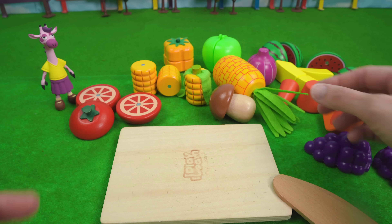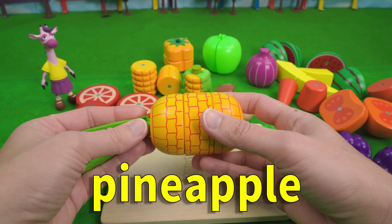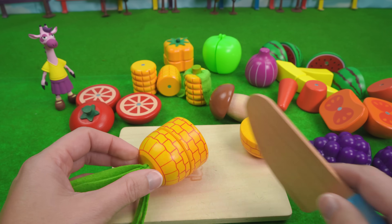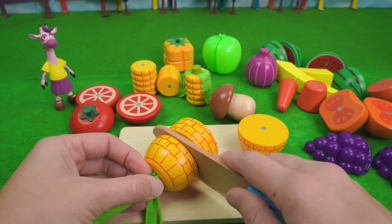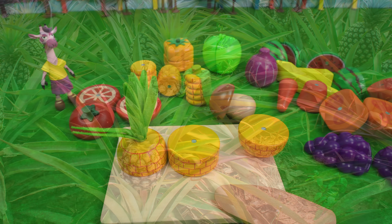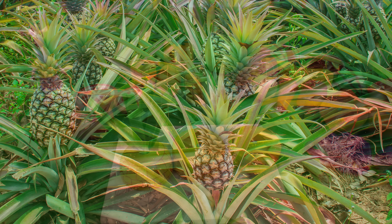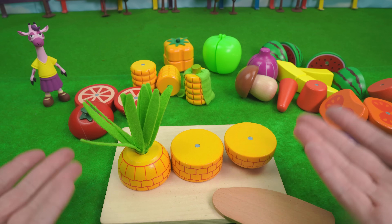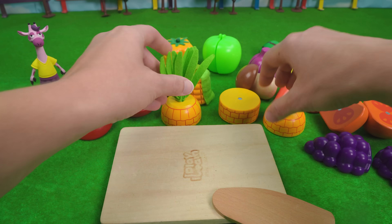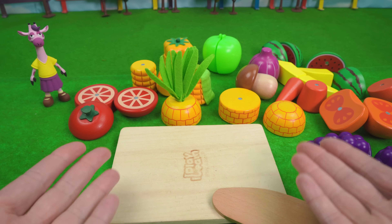Another really cool fruit is pineapple. Pineapple grows in a plant or a bush, but they grow on the ground — a little bit different than our pumpkin and watermelon. Take a look. Isn't that neat? I would love to see a real live pineapple growing somewhere. Do you have pineapples by where you live? That'd be pretty neat.